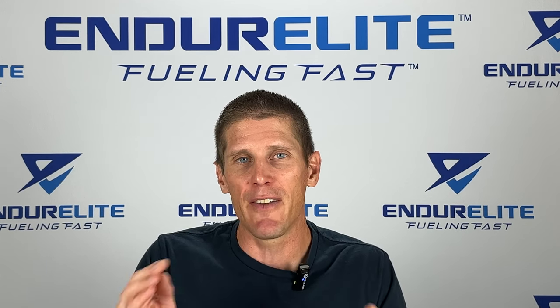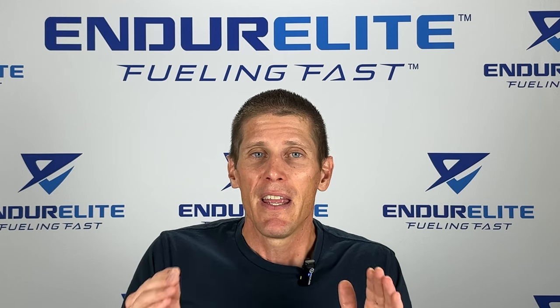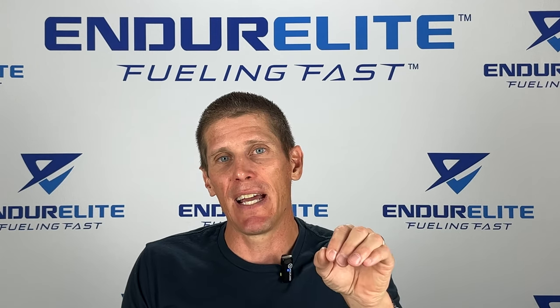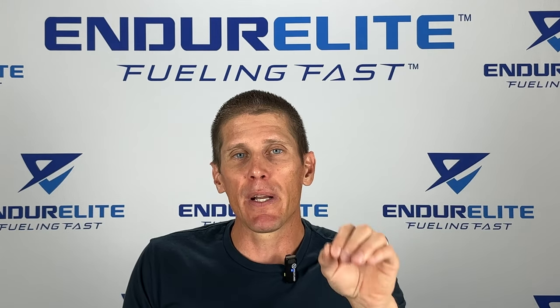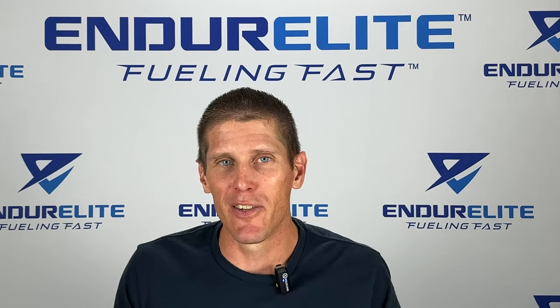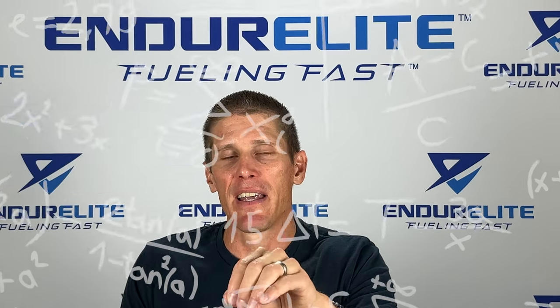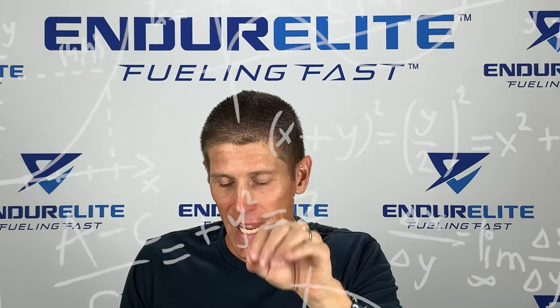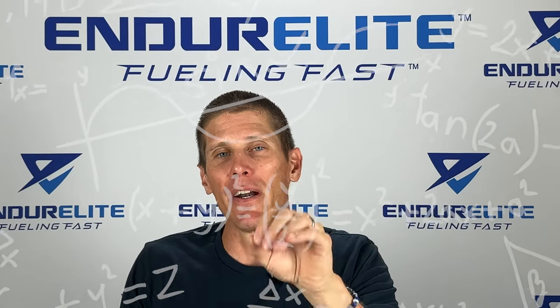So how do you determine your specific electrolyte replacement strategy? Well, you've got to start by calculating your sweat rate, and here's how you do it. First, you get naked and weigh yourself. Then you go out and exercise for about an hour, and you record how many ounces of fluid you consume. When you get back, you do some math: take 16 times your starting weight, minus your weight after the hour of exercise, plus the amount of fluids you consumed in ounces. This gives you your sweat rate loss per hour in ounces. Then convert that into pounds and figure out your electrolyte replacement based on those numbers.